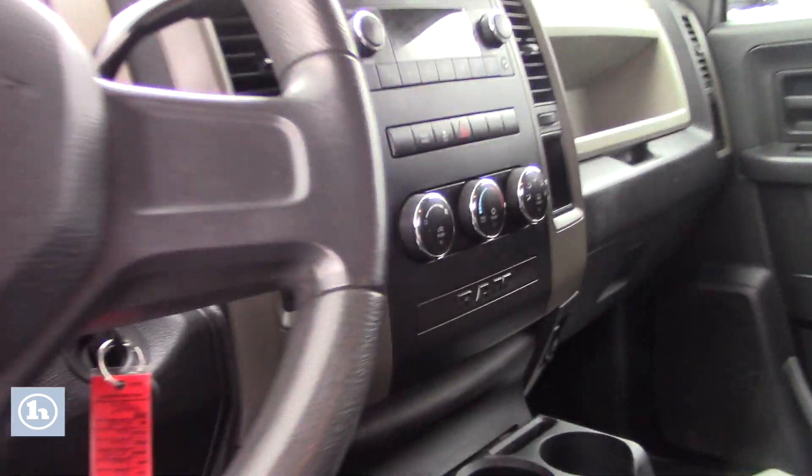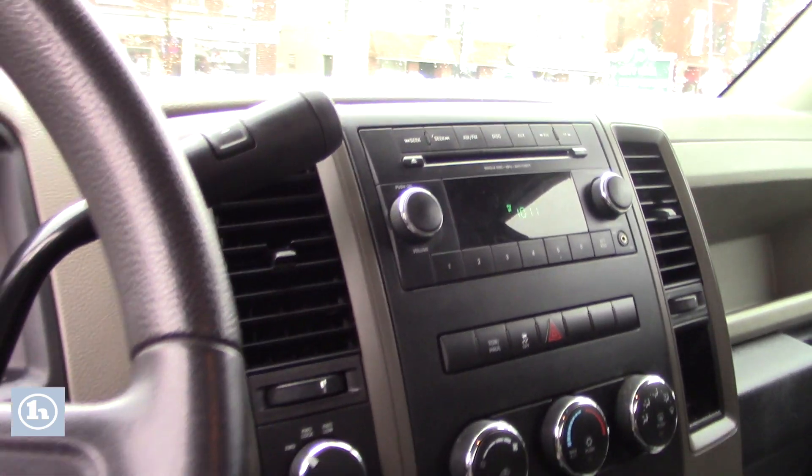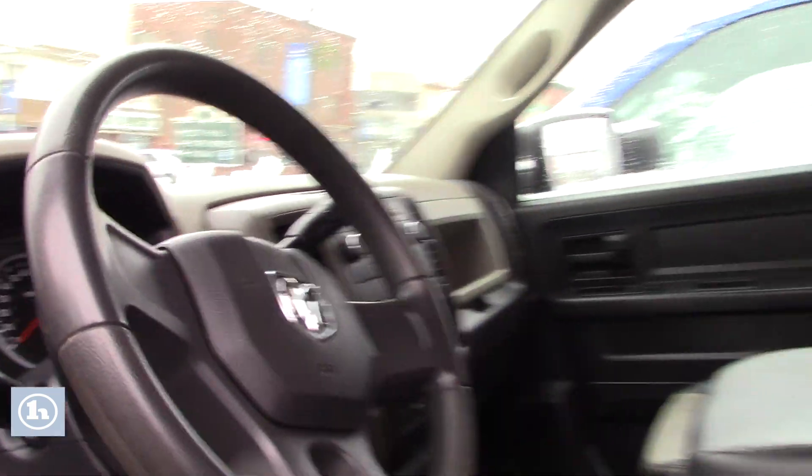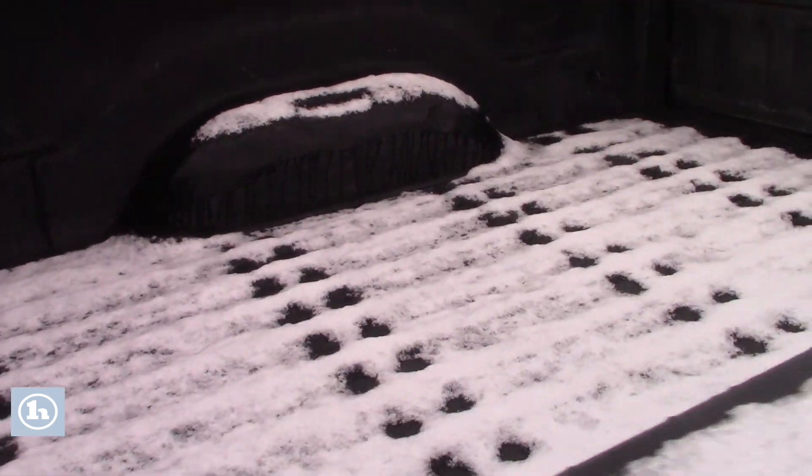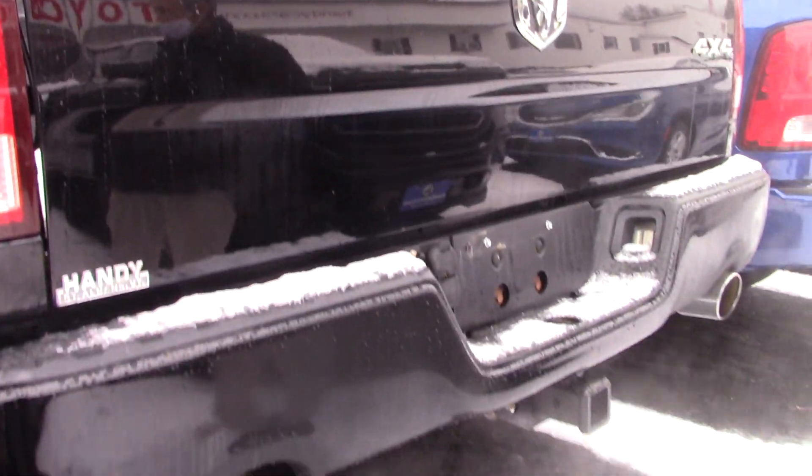Floor mats. Four-wheel drive, spray-in bed liner. And if you're towing, it comes equipped with a towing package.